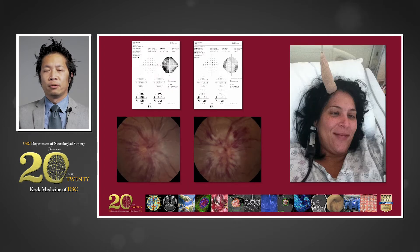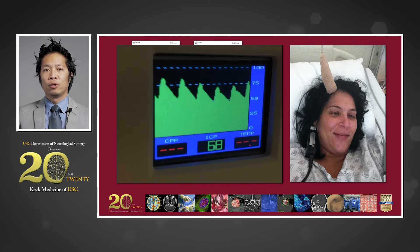Formal visual field testing demonstrates bilateral visual field deficits, and fundoscopic examination demonstrates florid papilledema with evidence of retinal hemorrhaging. Her intracranial non-invasive imaging was read as normal with no evidence of mass or hydrocephalus. Given her clinical presentation, our concern was that she harbored elevated intracranial pressures, and an invasive intracranial pressure monitor was placed, revealing an opening pressure of 68 millimeters of mercury, with normal being less than 20.